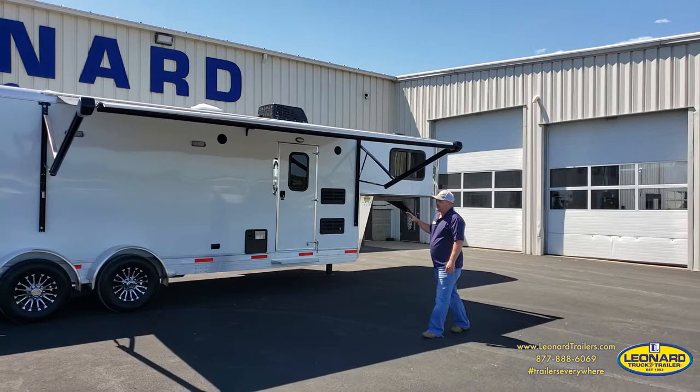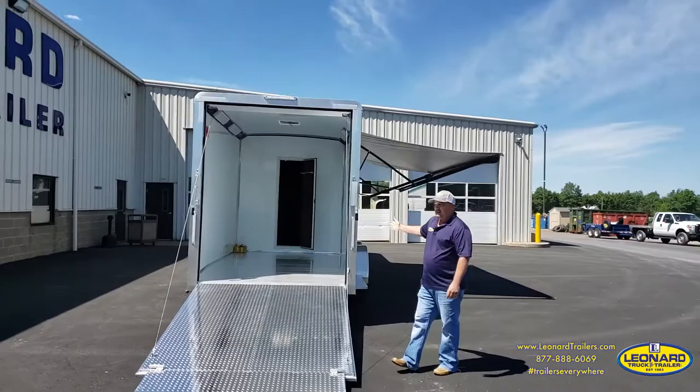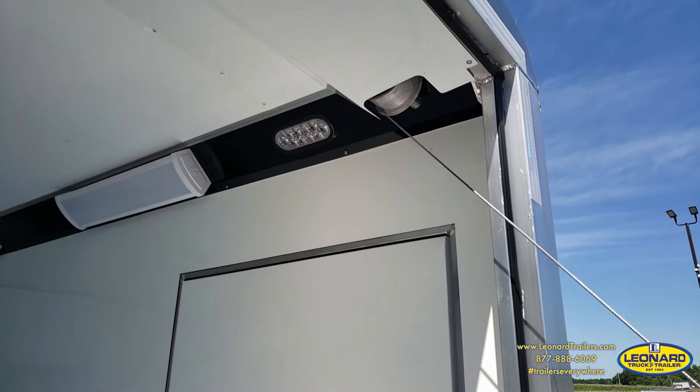Coming around to the back, you're going to notice this trailer has a 12-foot garage, easily capable of handling a couple of motorcycles or even a side-by-side. You have a rear entry of 70 inches wide, which will allow for most side-by-sides to go right in, and an 85-inch rear door opening height which gives you plenty of space. We have plenty of lights in this garage, both 12-volt and 120-volt.